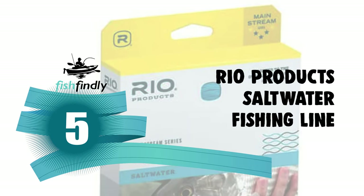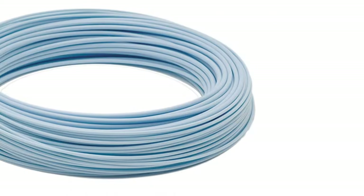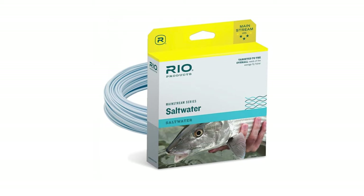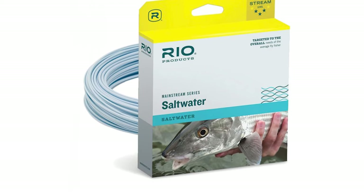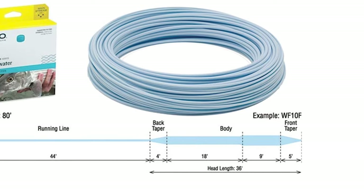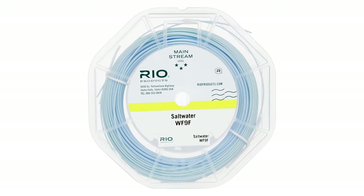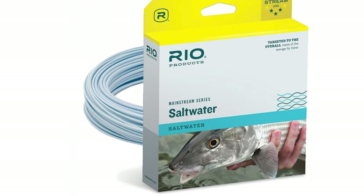Number 5: Rio Products Saltwater Fishing Line. This Rio Products Saltwater Fishing Line is the best answer to your concern. It has been developed to meet the overall needs of the average and novice fly fisher. It is designed to optimize rod performance with slightly heavier and shorter head lengths. Every mainstream line undergoes the same rigorous production processes and quality control standards as all Rio Fly Lines. It is made in Rio's Idaho manufacturing facility. Each saltwater line is built with a hard saltwater coating for the best performance.